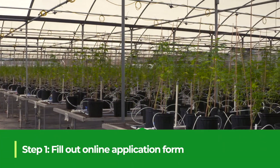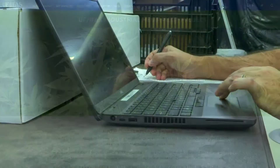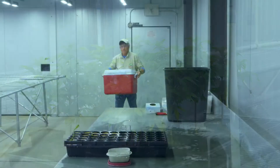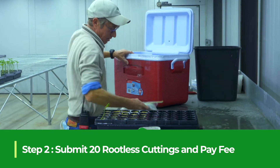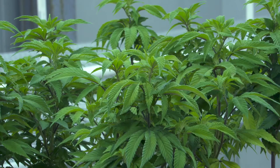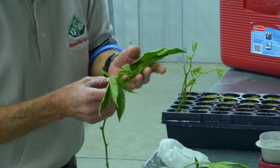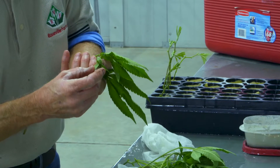Cultivar producers wanting to be certified through this process will start by filling out a simple online request form. The request is reviewed by UF-IFAS hemp faculty and Roosevelt Farms to determine if the material is eligible for evaluation. Once approved, producers submit 20 rootless cuttings and pay a one-time fee. This fee covers the expense of having a third party test the material to confirm the THC level, with Roosevelt Farms covering all other expenses. The submitted material must be pest-free and will be inspected on arrival by the FDAC's Department of Plant Industries to determine if quarantine or remediation actions are needed.